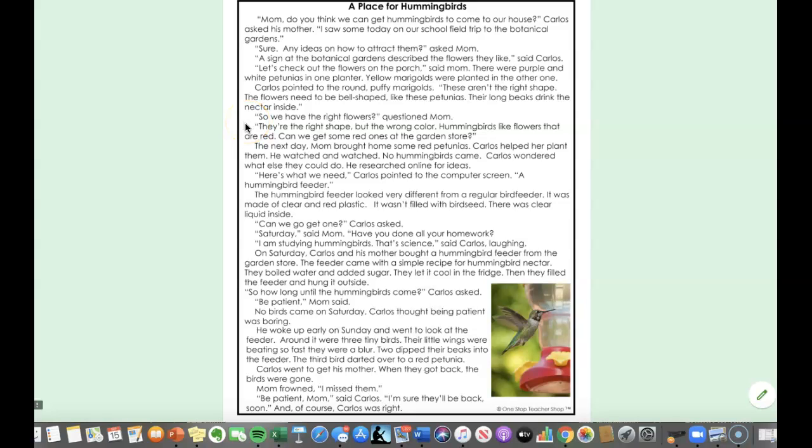So we have the right flowers? questioned mom. They're the right shape but the wrong color. Hummingbirds like flowers that are red. Can we get some red ones at the garden store? The next day, mom brought home some red petunias. Carlos helped her plant them. He watched and watched — no hummingbirds came.